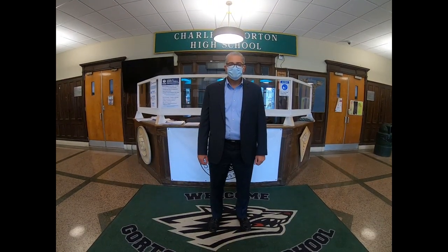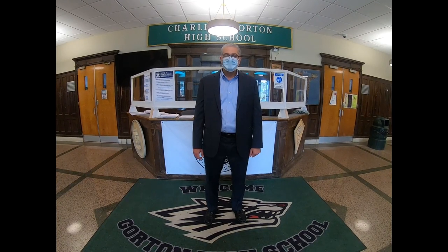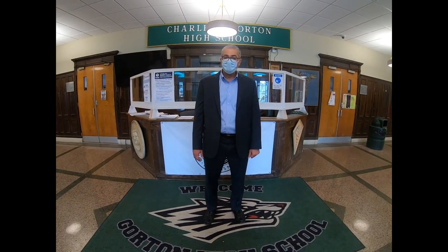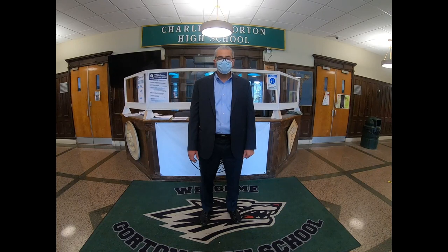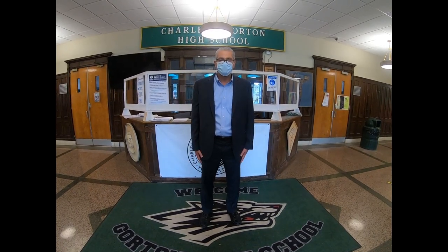Hello and welcome to Gorton High School. I am Principal Shagora and you are about to go on a virtual tour of our school. We understand that many of our freshmen class don't know their whereabouts or which class they need to go to and where it's located. The team and I have narrated a virtual tour that will take you throughout Gorton High School. I hope you enjoy and if you have any questions please let us know. Thank you.